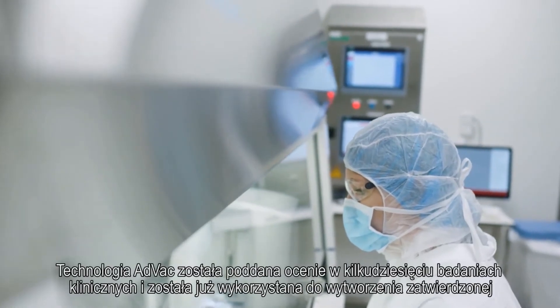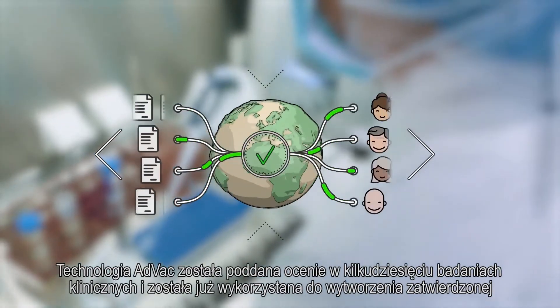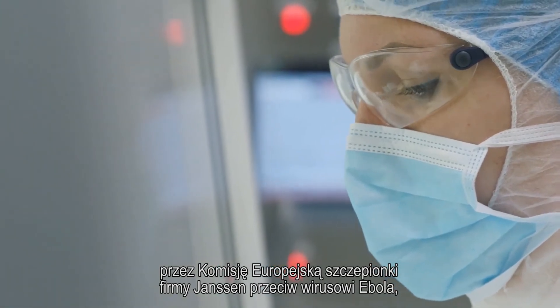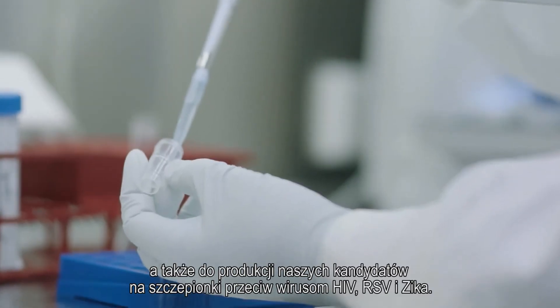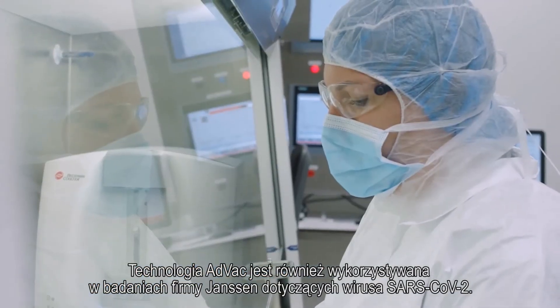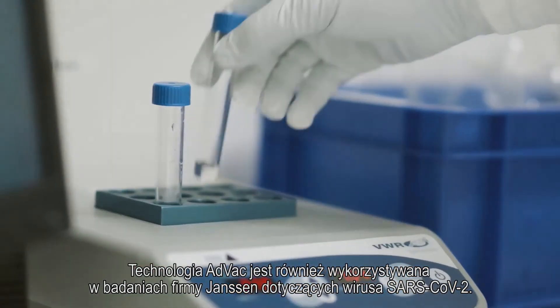The AdVac technology has been evaluated in dozens of clinical studies and has already been used to develop Janssen's European Commission-approved Ebola vaccine regimen, and to construct our HIV, RSV, and Zika vaccine candidates. The AdVac technology is also leveraged in Janssen's SARS-CoV-2 vaccine research programme.